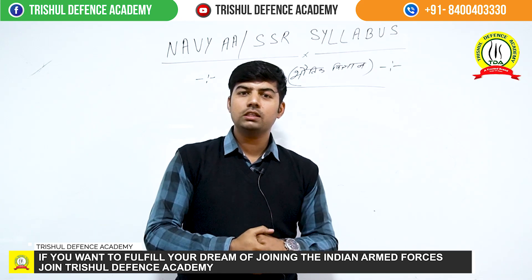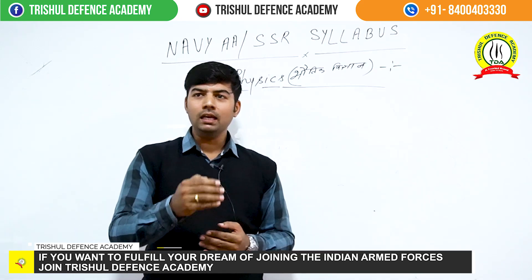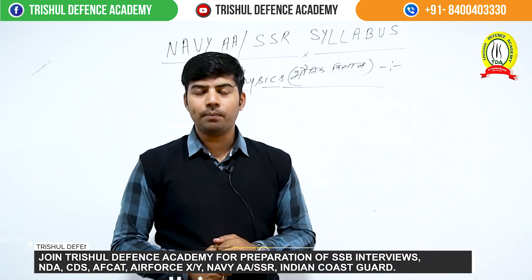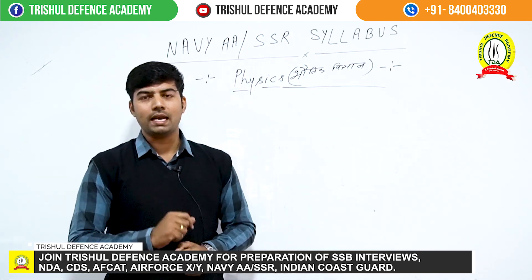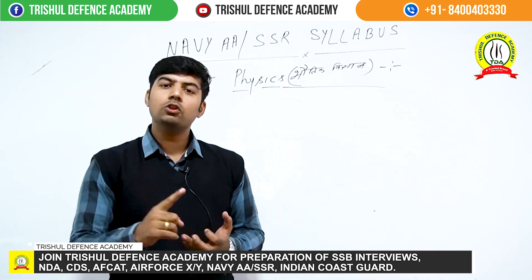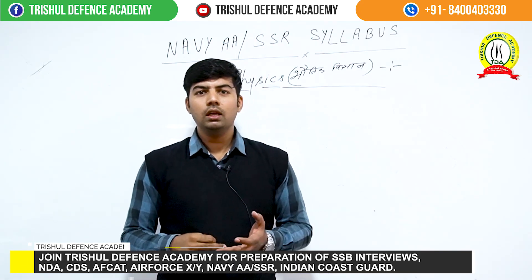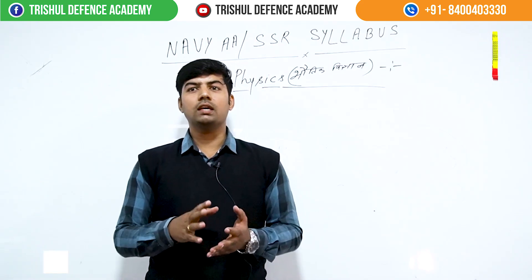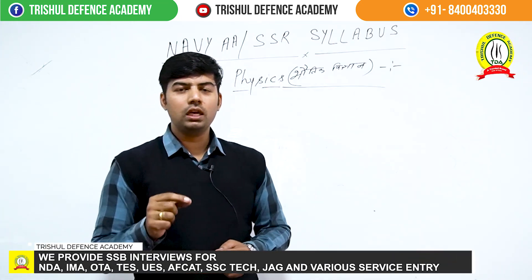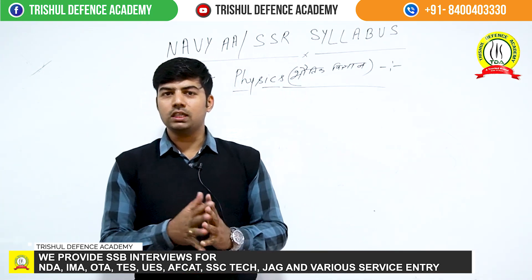First of all, the most important thing in Navy is the 11th class portion. The first important unit is mechanics. In mechanics, motion and vector are the key topics. These are fixed parts — 1 or 2 questions each time will come from motion and vector. So mechanics is the most important unit and carries the most questions.